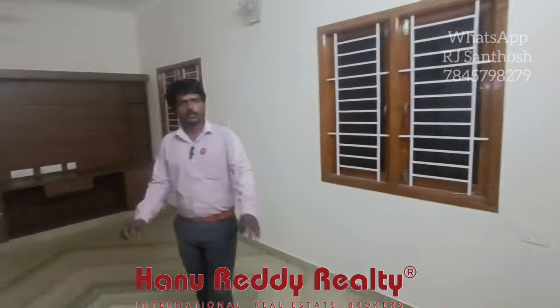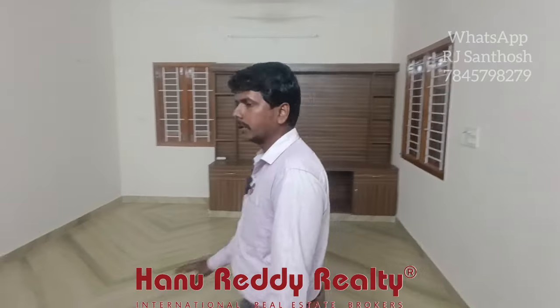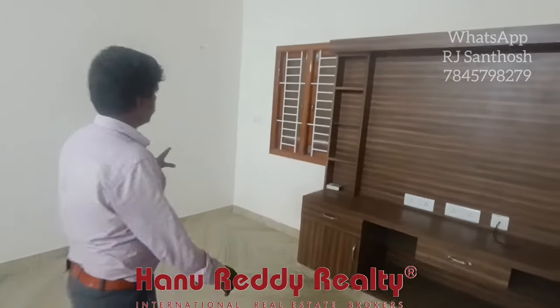This is a duplex house. This is a spacious hall area. You can get a TV wall unit.